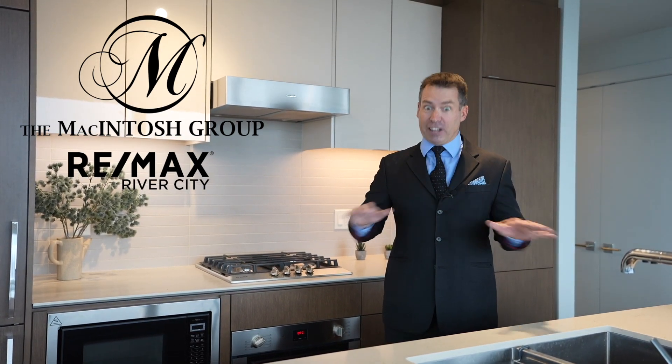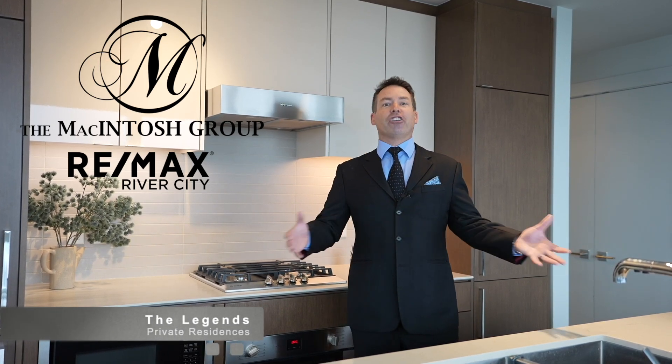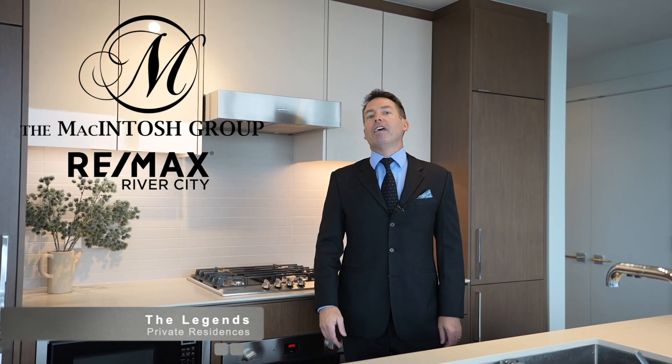This unit is truly — wait for it — legendary. Hi, I'm Brent McIntosh. I'm the team leader at the McIntosh Group at RE/MAX River City. We sell homes in Edmonton and area, and today I'm in the Legends private residence in the Ice District in downtown Edmonton.